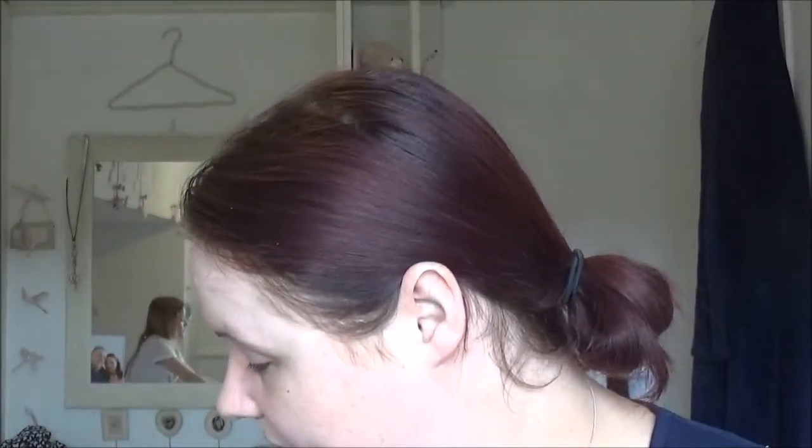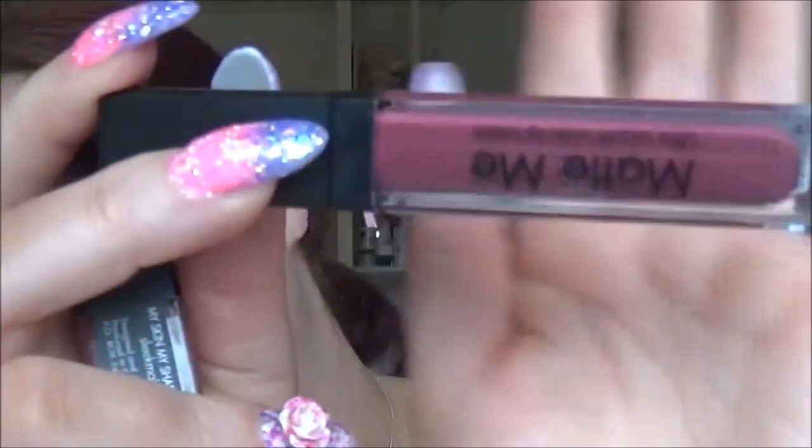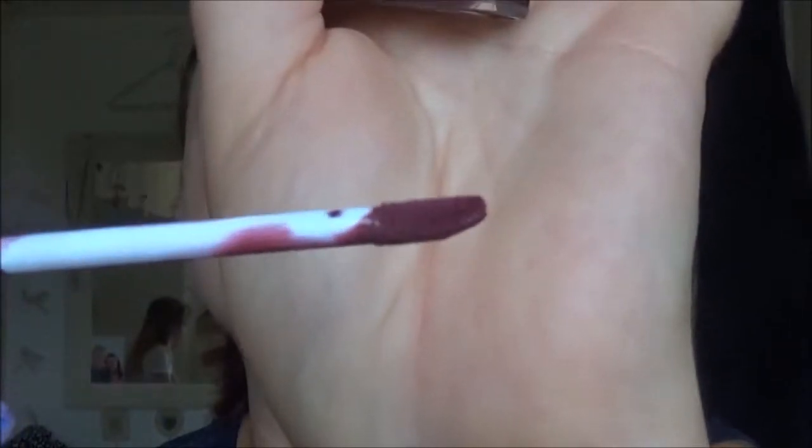I went to Boots yesterday and they have a Sleek section — I think Sleek is American, if I'm right. I bought two matte lip colors. These stay on your lips amazingly. I put the darker one on yesterday, which is called Velvet Slipper — it's a beautiful burgundy, very vampy type color. It comes with a brush like that.